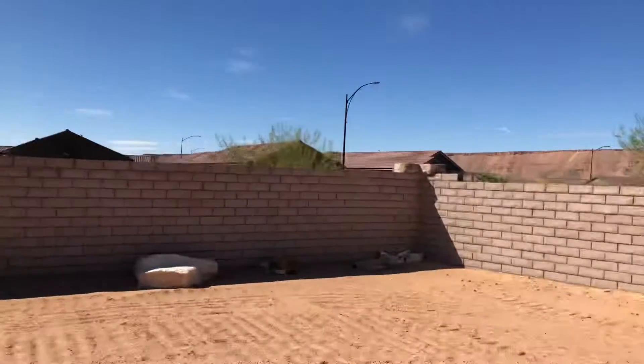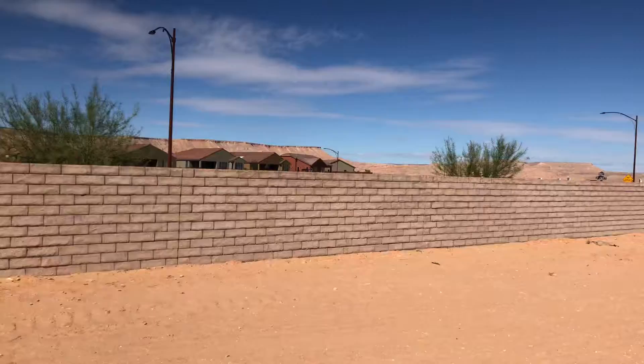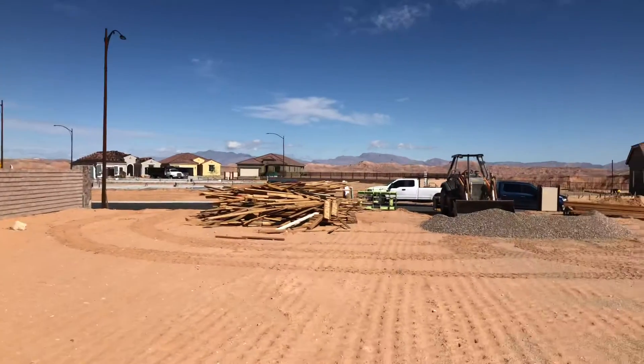This is lot one in Horseshoe Ridge — one of the last lots here.